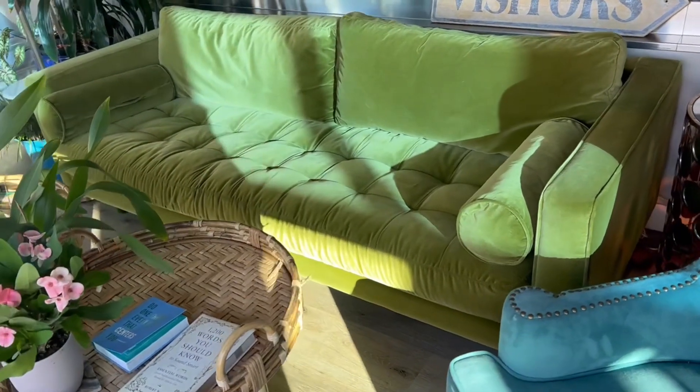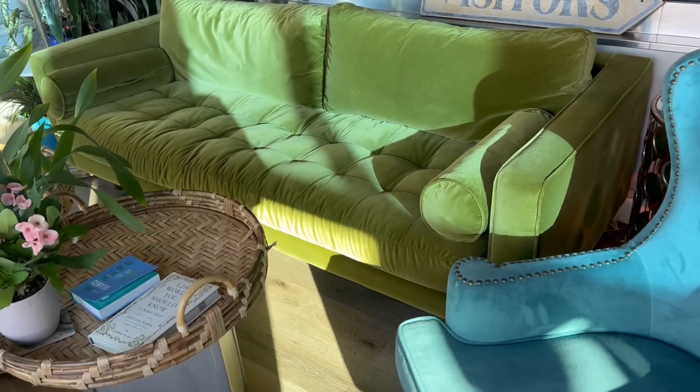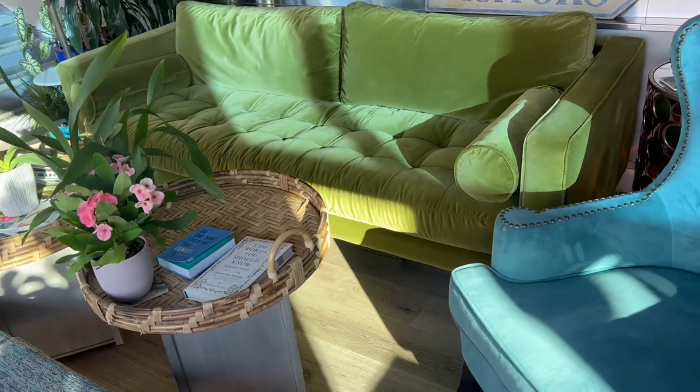Velvet fabric is known to be durable and pet friendly — very comfy and soft to touch.